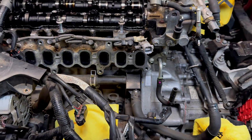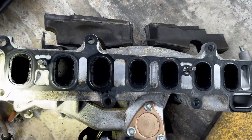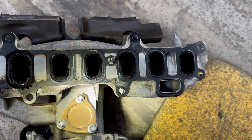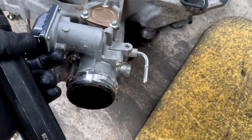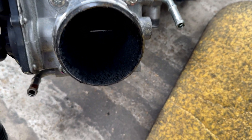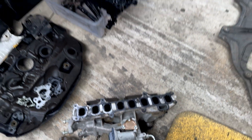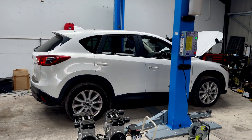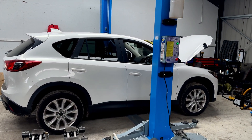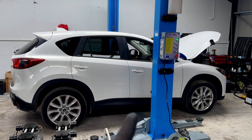Let me show you the intake manifold and also the intake shutter valve. That's still a big chunk of carbon there - so that's bad. In the meantime, the CX5 is finished and we've started it up - it's running and working.